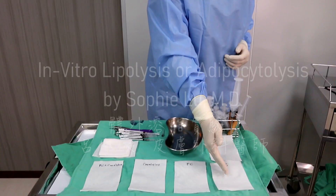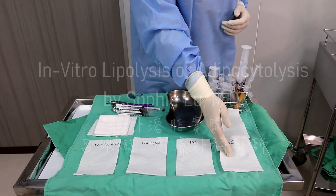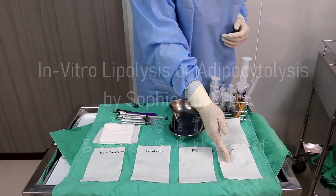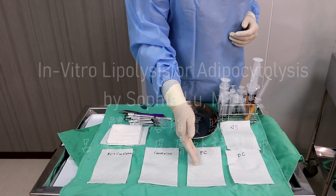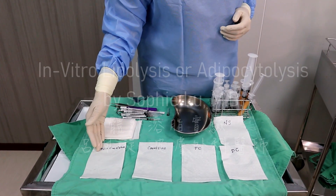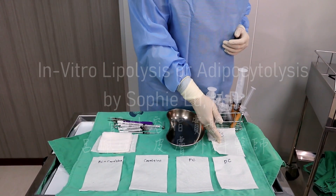So we have a deoxycholic acid group. We call it Bekyra in Taiwan, Canada and other countries, but we call it Kybella in the United States. And this is the phospholipid group, carnitine group, phospholipid plus carnitine group. And we also have normal saline as a comparison.